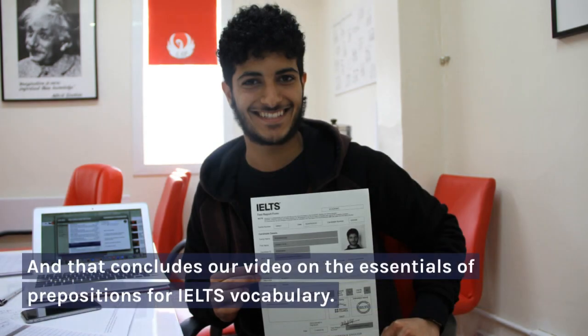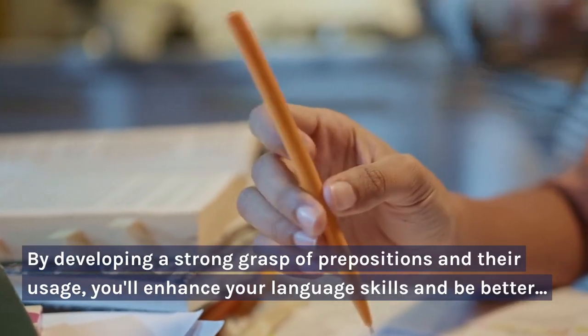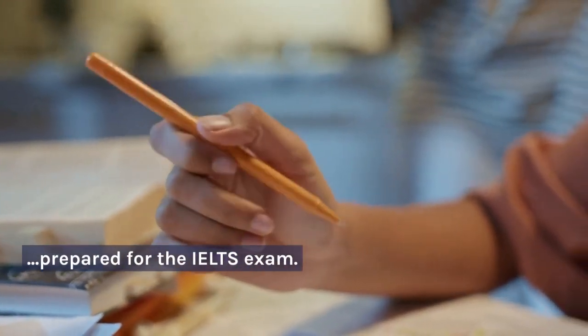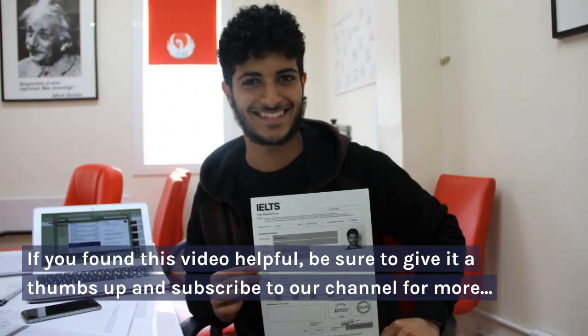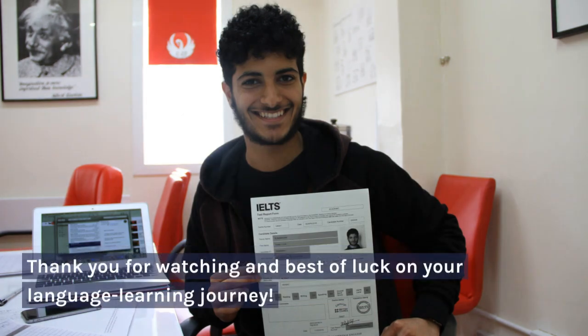And that concludes our video on the essentials of prepositions for IELTS vocabulary. By developing a strong grasp of prepositions and their usage, you will enhance your language skills and be better prepared for the IELTS exam. If you found this video helpful, be sure to give it a thumbs up and subscribe to our channel for more valuable IELTS tips and resources. Thank you for watching and best of luck on your language learning journey.